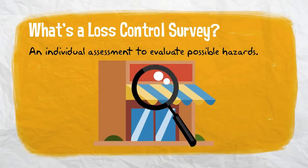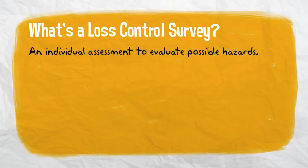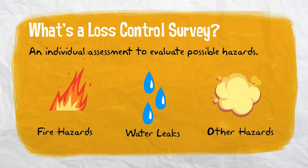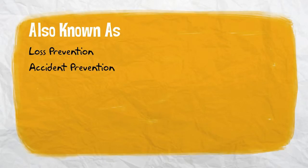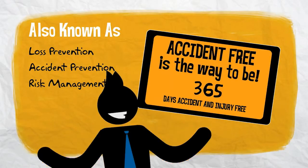A loss control survey is an individual assessment of a place of business to evaluate possible hazards such as fires, water leaks, or any other accidents and catastrophes that might negatively affect your business or harm your employees. It's sometimes referred to as loss prevention, accident prevention, or risk management. The overall goal is to create a safe working environment and prevent future losses from occurring.